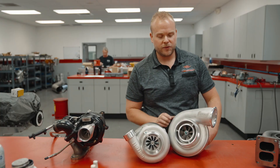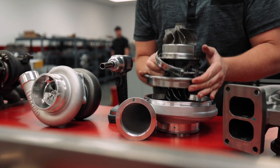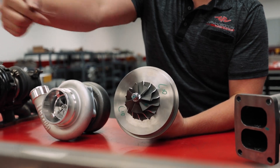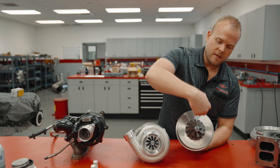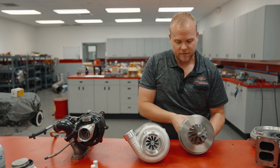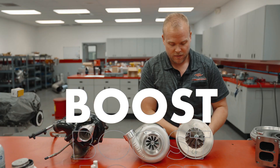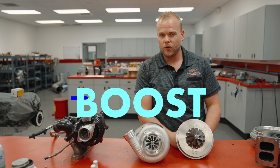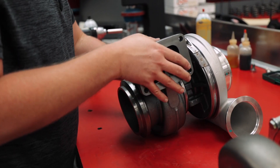Let's see what that compressor looks like. Here's our compressor wheel. Fresh air comes in, the turbine's spinning, the compressor wheel's compressing the air, and then we force that air back into the engine. By putting more air into the engine — forcing more air in with what we call boost — we can add more fuel, which means we can make more horsepower. And that is how a turbocharger works.